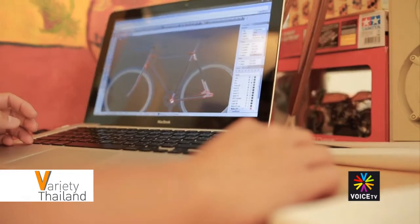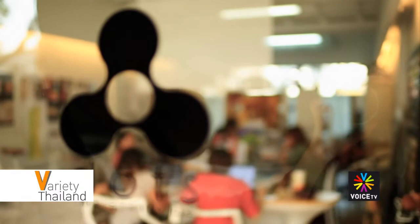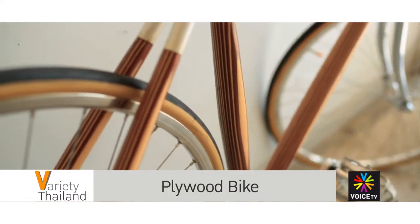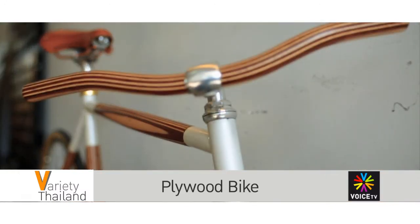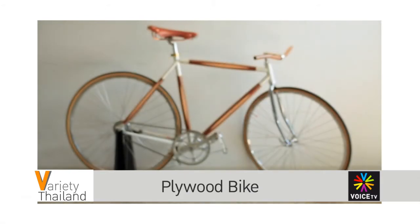DOTS Design Studio is a design company founded by a group of friends who have a passion for product design, combining knowledge from marketing and design perspectives. The contemporary Thai designers specialize in furniture, interior design, and other products. One of their most eye-catching and unique creations is the plywood fixie bike.